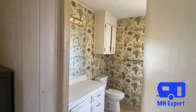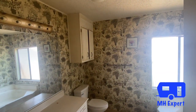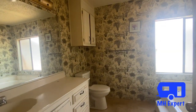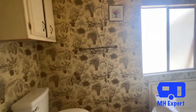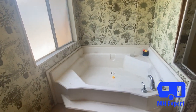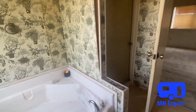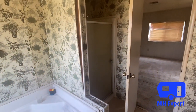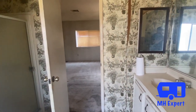Here is the large master bathroom. They've got some interesting wallpaper, but this is a 1978 home. Over here, take a look at this garden tub — it's a little low, which is very interesting. A lot of these 1970s tubs were very low, but we still have that walk-in shower. Those are nice features.